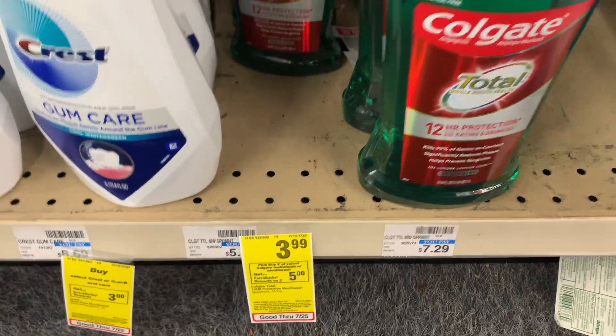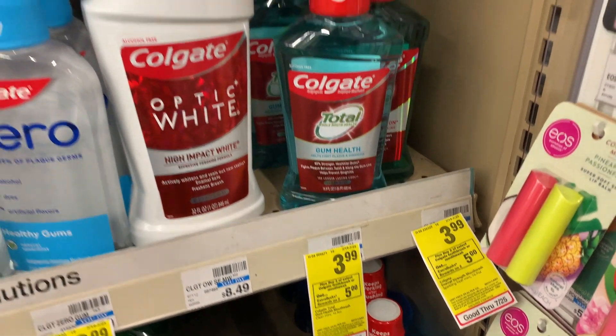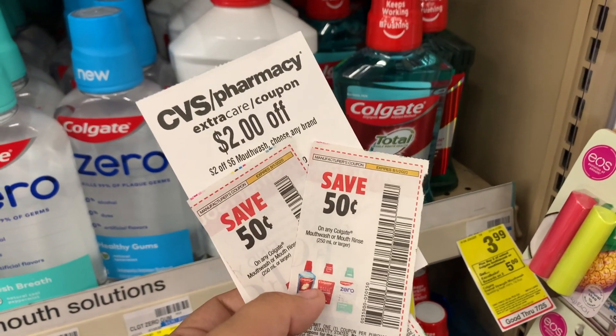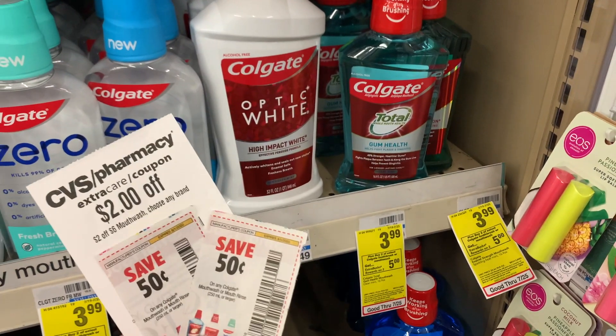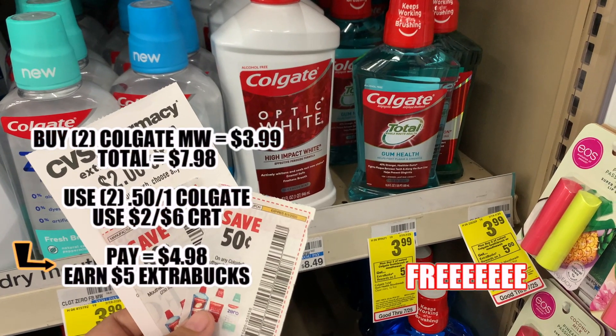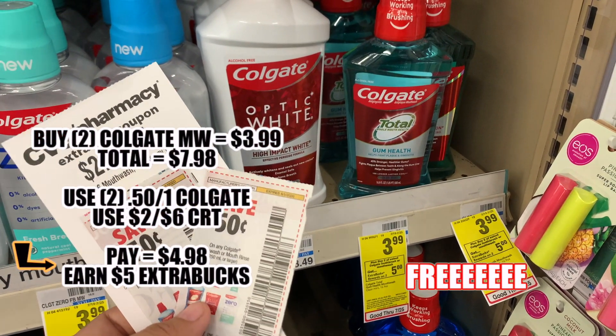The next deal is going to be on Colgate mouthwash. It is on sale for $3.99. They have different options so you can grab whichever one you like. We're going to be using a two dollar off six mouthwash CRT and two fifty cent coupons that came out in the Sunday Smart Source. We'll end up paying $4.98 and then earn five extra bucks back, making it completely free.